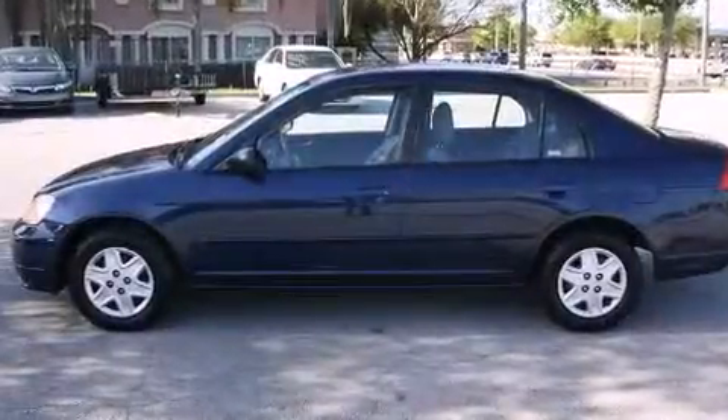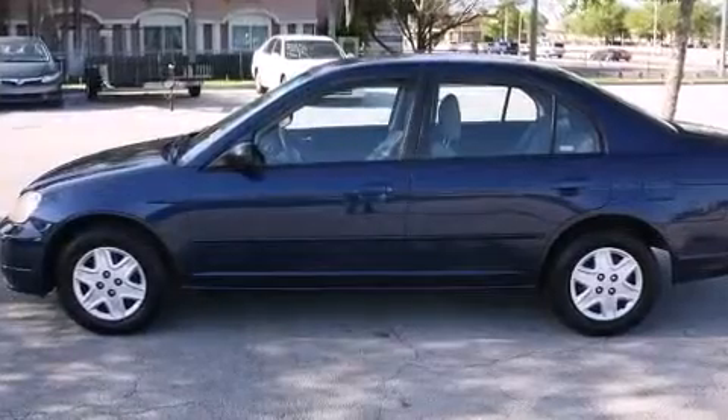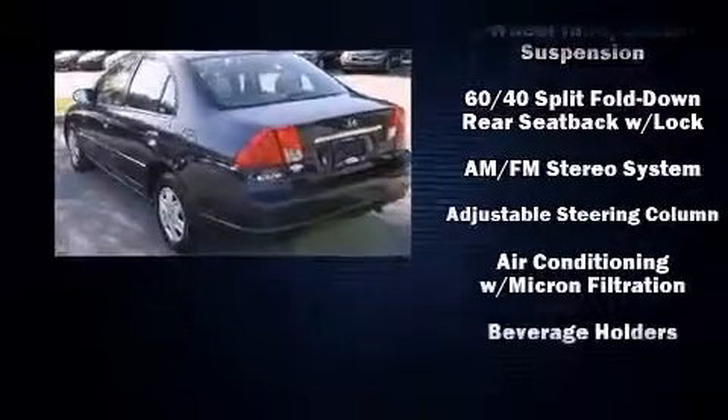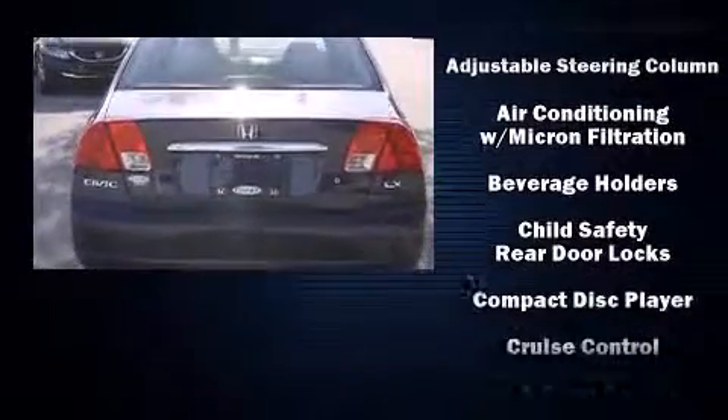Come test drive this 2003 Honda Civic. This four-door, five-passenger sedan provides exceptional value. It features an automatic transmission, front-wheel drive, and an efficient four-cylinder engine.